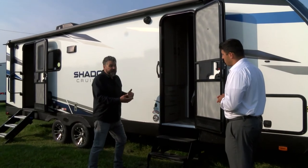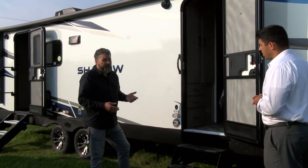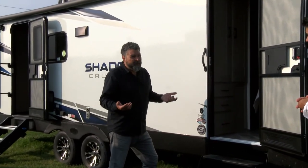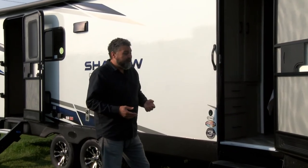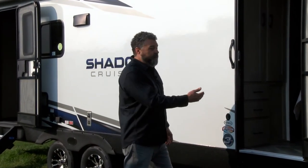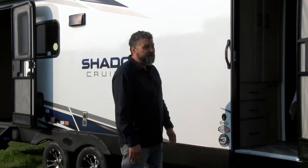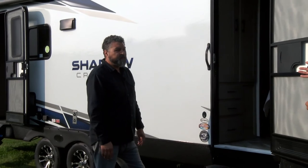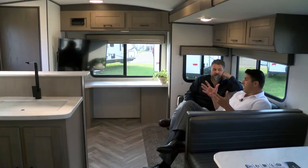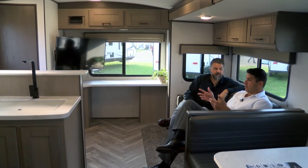A second entrance on campers costs a little extra money but makes the camper so much more functional on the road. If I'm traveling with my family and we need to use the restroom — I don't like stopping at rest stops right now — I can pull off to the side of the road, walk in through this front entry, and get into this amazing bathroom. Having two door entries on a travel trailer under 30 feet is pretty unique.